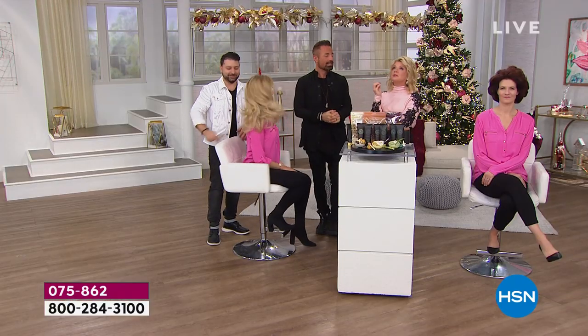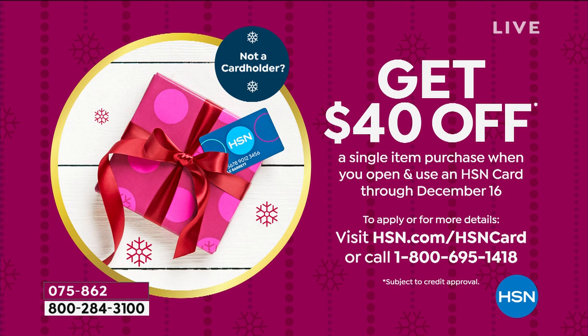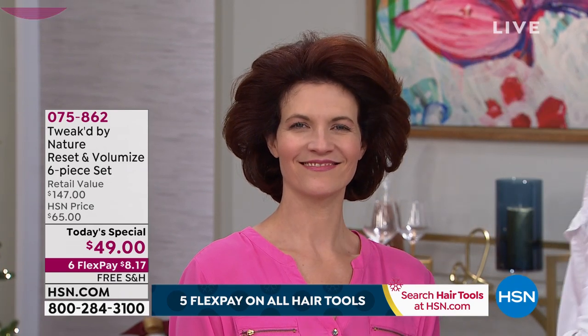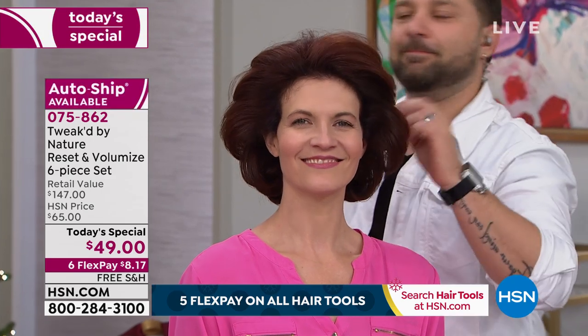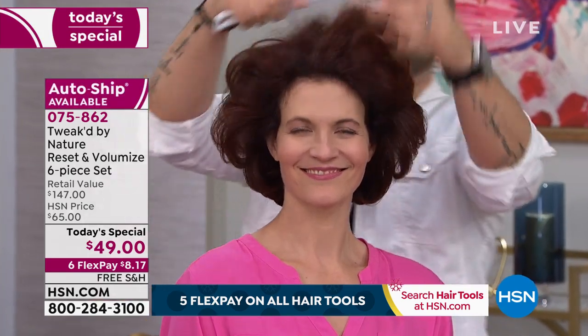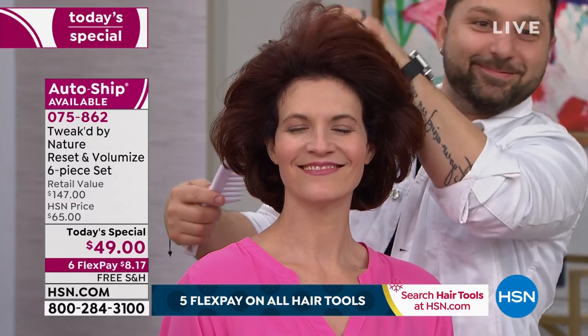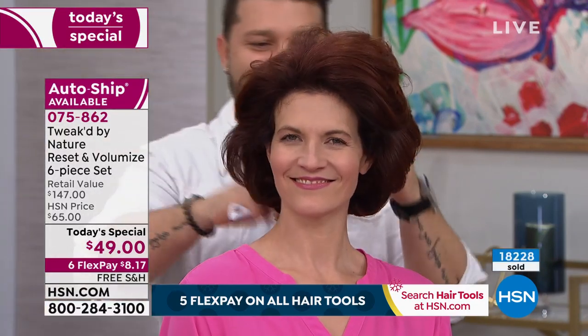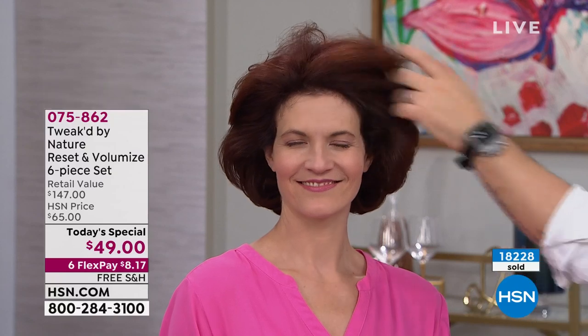We're doing a special promotion right now with the HSN charge card. When you apply and are approved, you get $40 off your first purchase. Think about that — $40 off today's special means you'd be paying around $9. If you're just tuning in, we're very busy — well over half of the quantity has been selected. We're definitely encouraging those of you who know and love these products to call us.